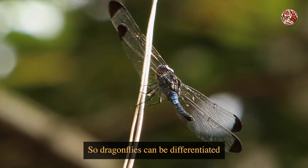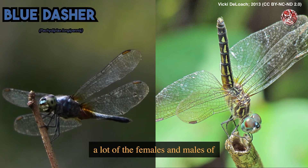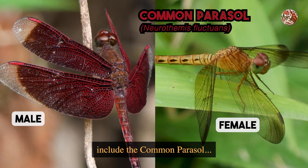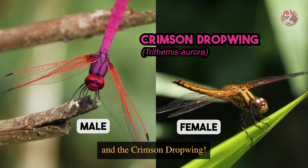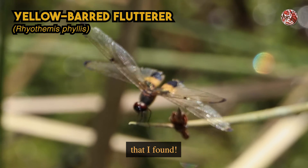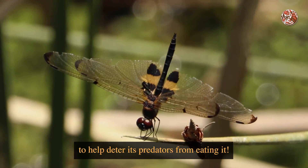Dragonflies can be differentiated by their many different colours. And many of them are also sexually dimorphic, meaning that the females and males of the same species will look different. Some of the more common species in Singapore include the common parasol and the crimson dropwing. And they really do come in all these bright and interesting colours. Look at this yellow Bart Flutterer that I found — the patterns on its wings make it look like a bee, and it's probably a sort of mimicry to help deter its predators. It's so cool!